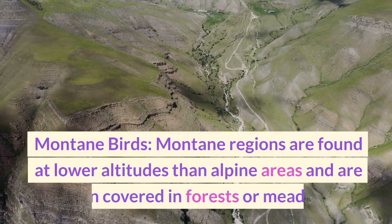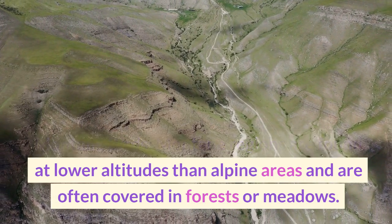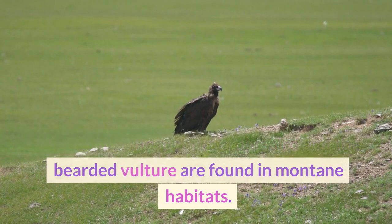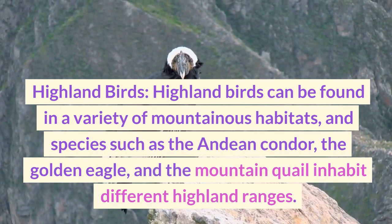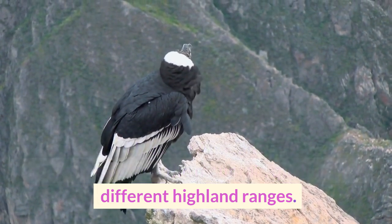Montane regions are found at lower altitudes than alpine areas and are often covered in forests or meadows. Species like the mountain bluebird and the bearded vulture are found in montane habitats. Highland birds can be found in a variety of mountainous habitats, and species such as the Andean condor, the golden eagle, and the mountain quail inhabit different highland ranges.